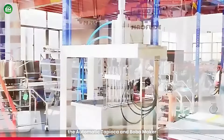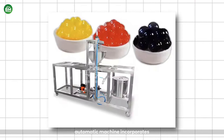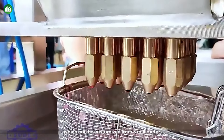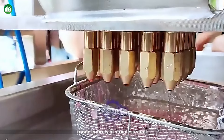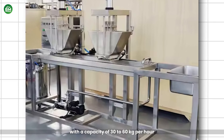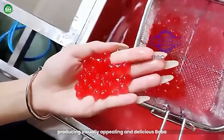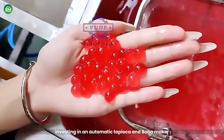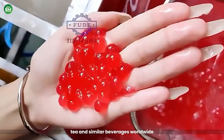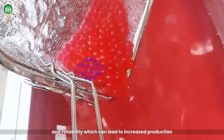Automatic Tapioca and Boba Maker: The Automatic Tapioca and Boba Maker is a cutting-edge machine designed to streamline the production of popping boba and agar boba. This semi-automatic machine incorporates advanced servo control systems, ensuring consistent quality and size in each boba, which can be customized from 3mm to 30mm or larger. Made entirely of stainless steel, it meets stringent hygiene standards, making it suitable for commercial food production. With a capacity of 30 to 60 kilograms per hour, this machine is ideal for high-demand environments. Investing in this machine can be a lucrative opportunity given the growing popularity of boba tea and similar beverages worldwide.